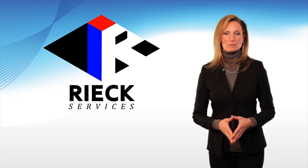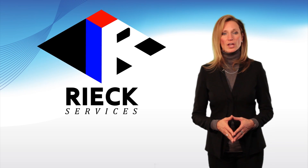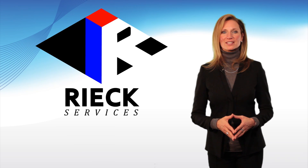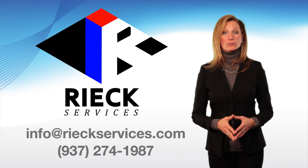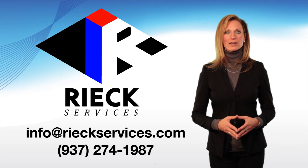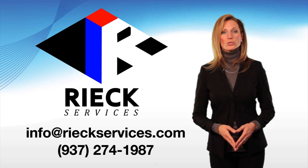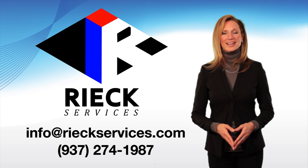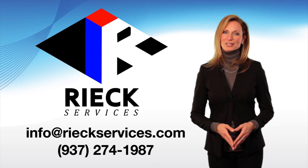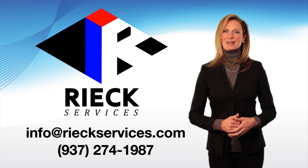With over a century of experience, you can be assured that Rieck Services will complete your project with unmatched professionalism and quality. For further information, please contact us at info@rieckservices.com or call 937-274-1987. Thank you so much for your attention. Rieck Services looks forward to helping you with your energy management needs.